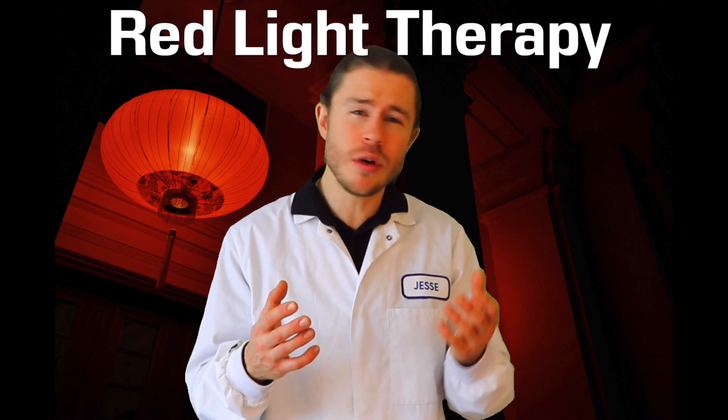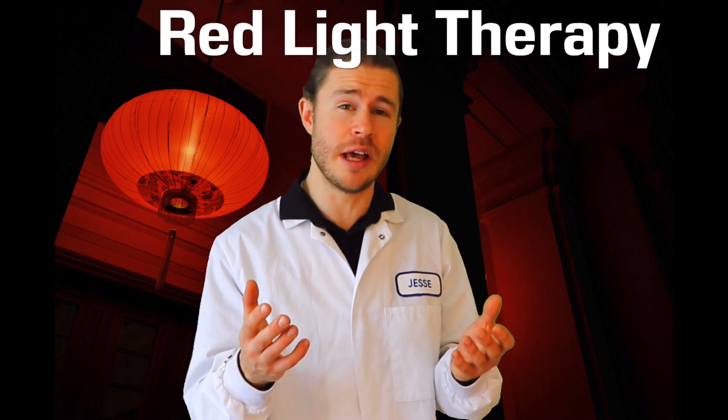Red light therapy — what is it and can it help with your mental health? In today's video I'm going to be looking at the science behind red light therapy, answering three key questions: How does red light therapy work? Why do people use red light therapy? And is red light therapy even effective? I'm also going to look at how you can try red light therapy yourself, so that by the end of this video you'll know whether or not you can start using red light therapy to improve your mental health.